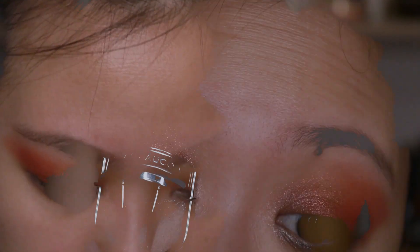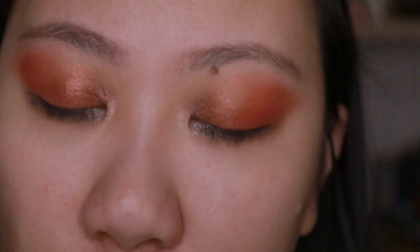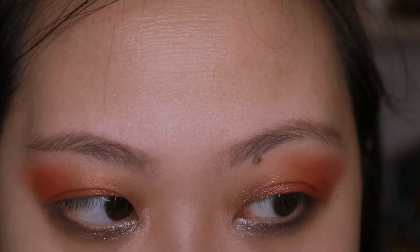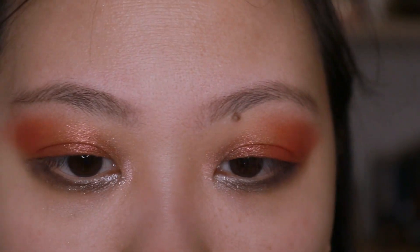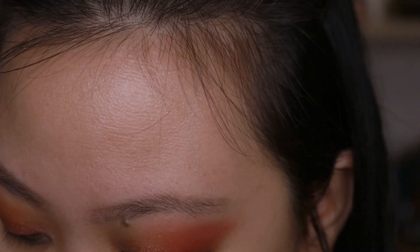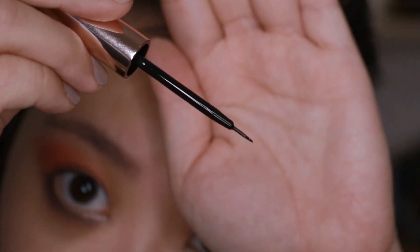Now I'm going to test out the Kiss Magnetic Lashes. Maybe I should curl my lashes first — actually, I can put the liner on because my lashes go downwards anyway so it won't interfere with the application. Then once that formula is dry I can curl my own lashes and stick on the magnetic lashes. I think that would make more sense.